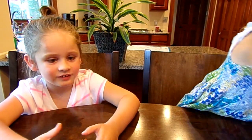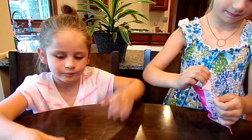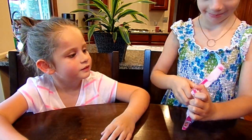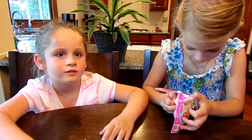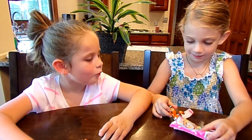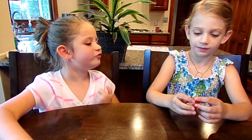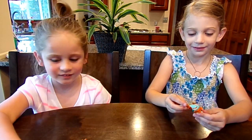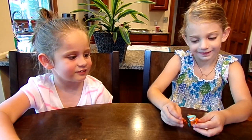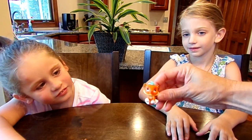Adrienne, you are up. Would you like a Palace Pet? She wants to open the Palace Pet. It has a little tear, so let's see who Adrienne gets. And she got — oh, that was the one you were hoping for. She got Salton. Look at this guy. He is so cool. Salton.